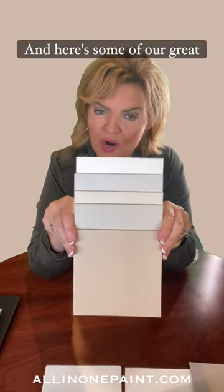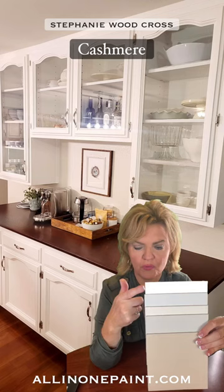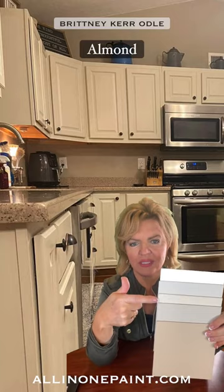Here are some great neutrals that will help you bridge the gap between cool and warm tones: Cashmere, Colosseum, Almond, Putty, and Tapestry.